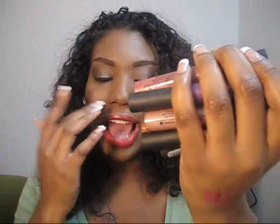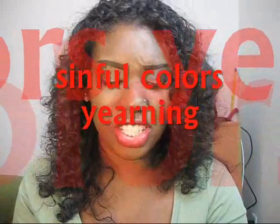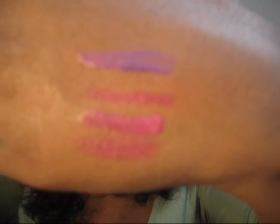These are all Sinful Colors glosses. I have an official Sinful Colors video — please check that out. Of course you all know this one: Yearning by Sinful Colors. This purple is just the shit — look at that purple! I love it.